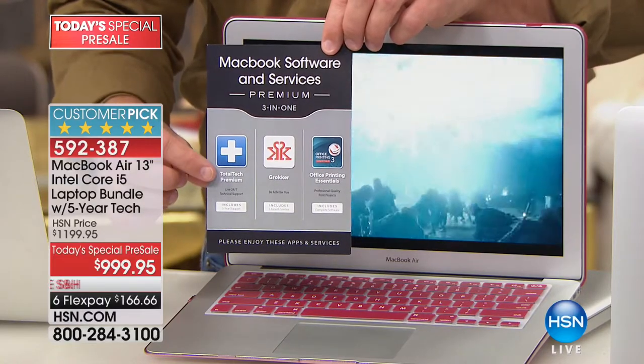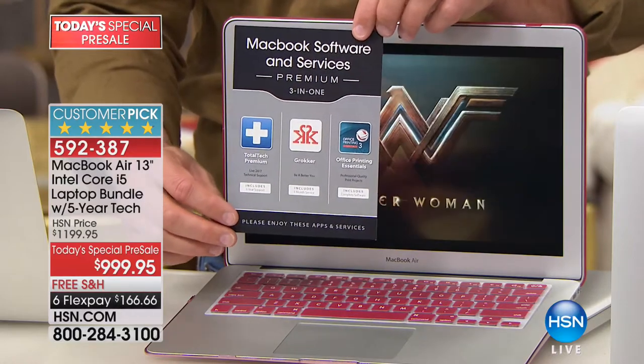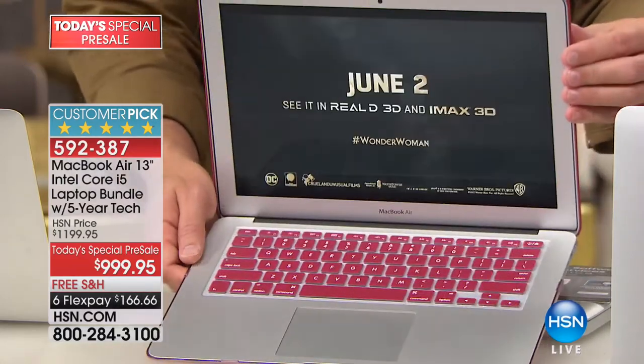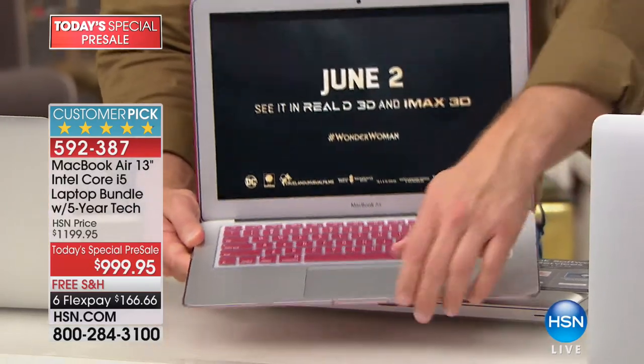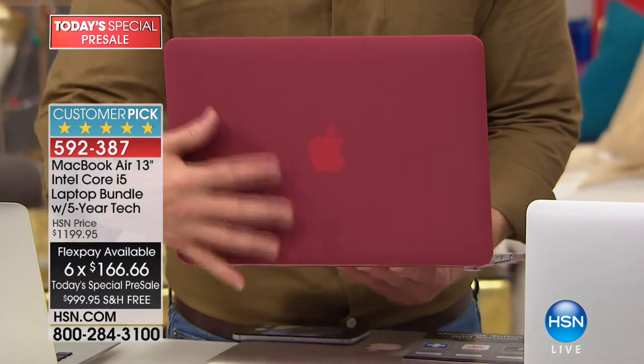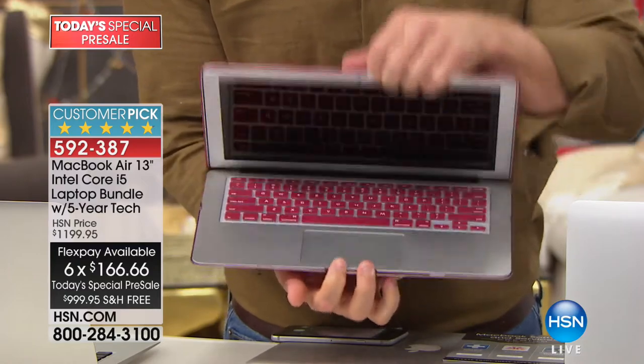We're giving you five full years of tech support, 24/7, so if you have any issues for five years you are covered — that's only because you're buying here at HSN. We're giving you three months of a workout app, and we're giving you office printing essentials as well. You can get a red MacBook Air — you can take this to any Apple Store, and Apple will stand by your purchase.